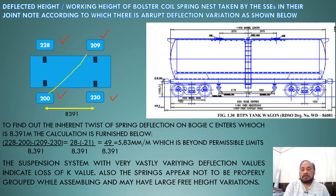Looking more closely, we can see that these are diagonally compressed springs compared to the others. We can see here that this side is low by 28 mm and this side is also low by 21 mm.